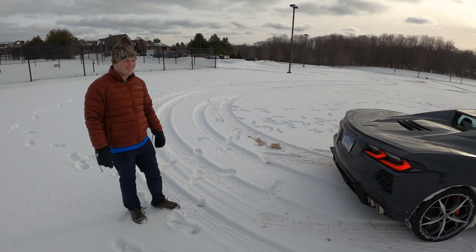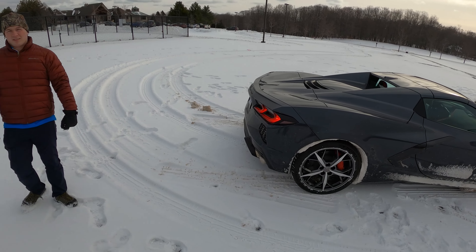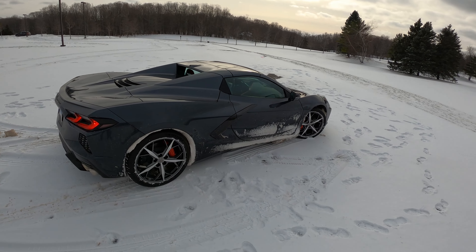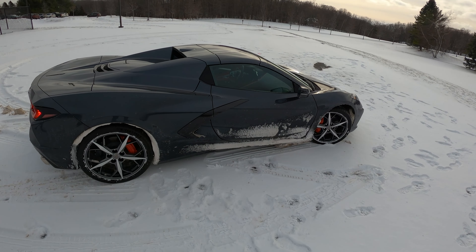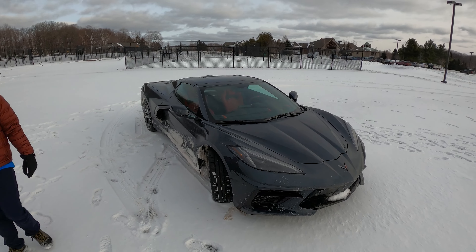I'd give it a solid 5 out of 10. It feels like a rear-wheel drive car with all-season tires — and they're pretty decent all-season tires. To be fair, there isn't anything we haven't been able to do yet. It hasn't been defeated. We've gotten up all the roads we've needed. You need to be careful, but if you drive responsibly, you can have a little bit of fun and, most importantly, traverse Mother Nature in a C8 Corvette.